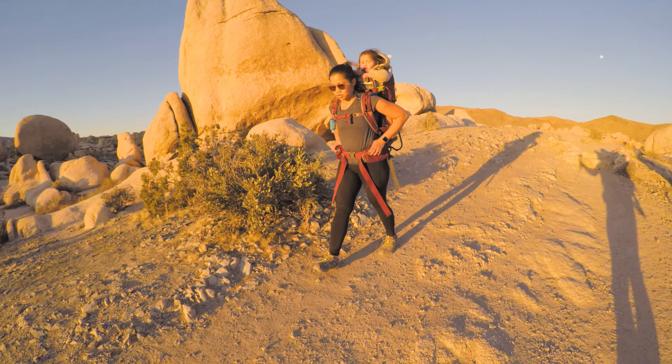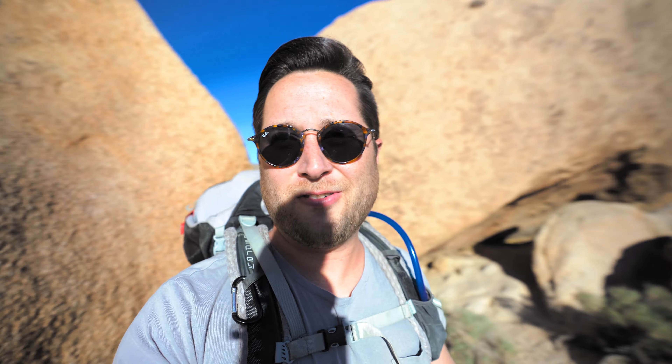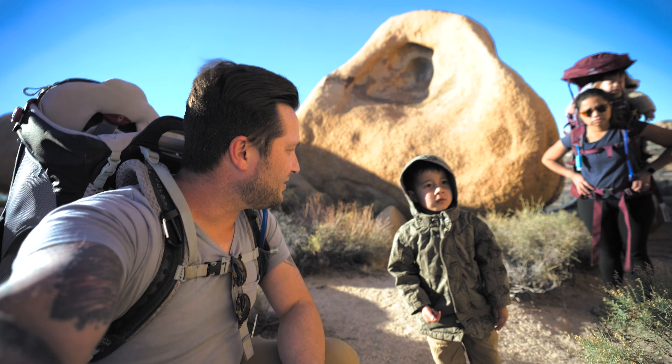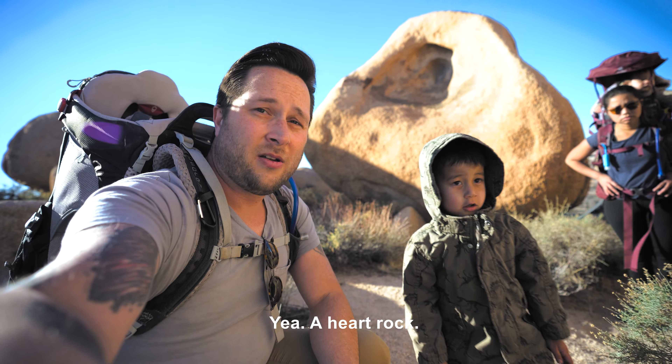One difficult thing is there are rocks everywhere. Joshua Tree is full of rocks and boulders — it's going to be hard to find this heart rock. So let's start naming some of these rocks while we look. We're looking for a heart rock!